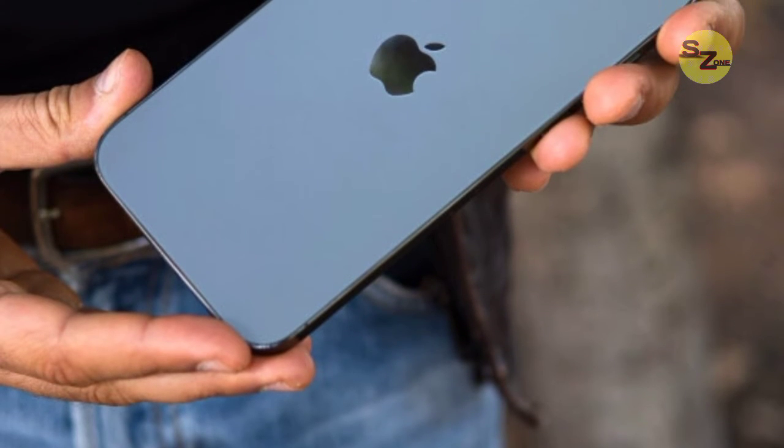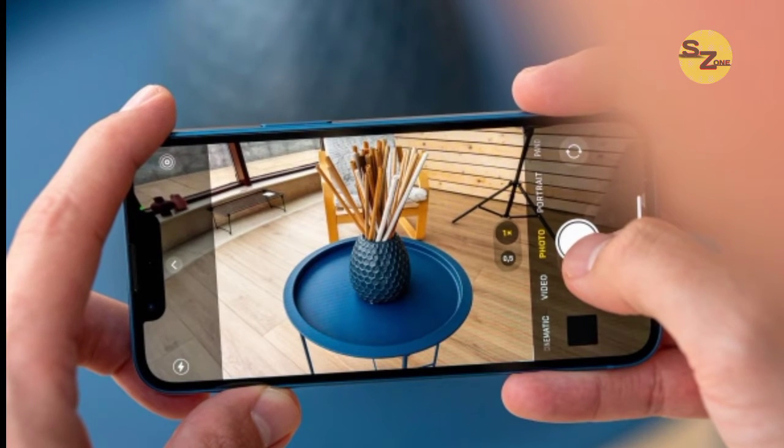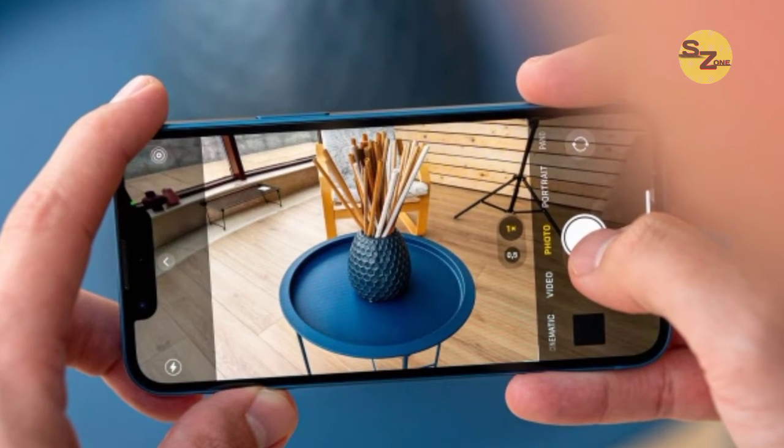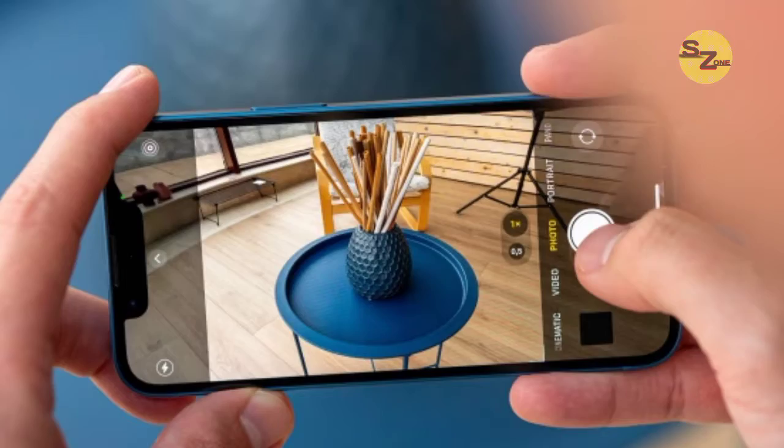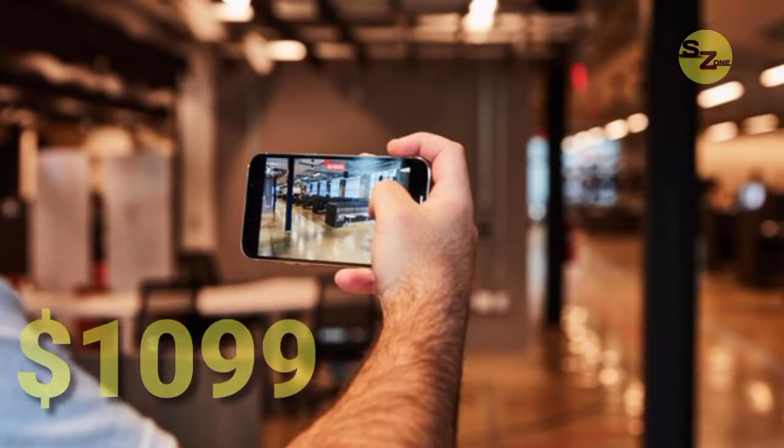An A15 Bionic chipset increases speed. Cinematic mode brings a depth-of-field effect to videos, significantly longer battery life, and one of the biggest and brightest displays ever round out this mobile beauty. It is priced at $1,099.